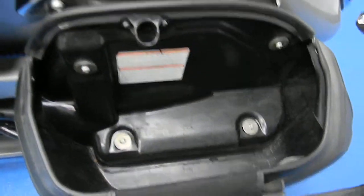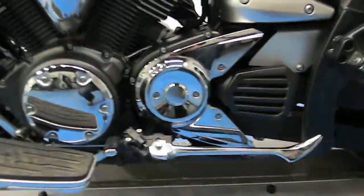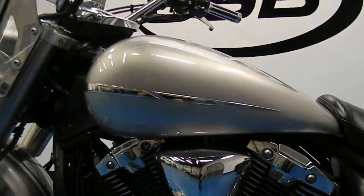Open this one up for you — plenty of space inside. Engine cases are all very clean, as is the other side of the gas tank here.